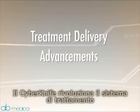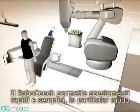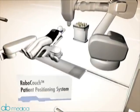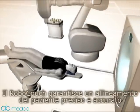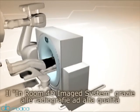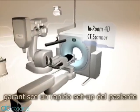The CyberKnife is also revolutionizing treatment delivery. The RoboCouch provides fast and easy loading, especially for mobility-challenged patients. It aligns patients accurately and precisely. An in-room 4D CT imaging system with high-quality scans quickly confirms the patient setup.